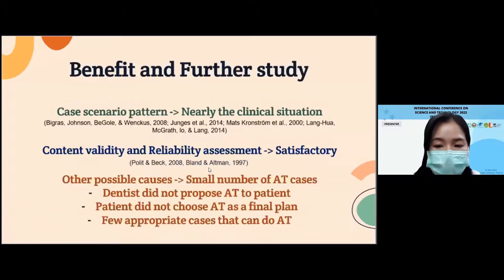For the benefits of this study, first, the design of the case scenario in section two, modified from associated studies, will simulate the decision-making process like a clinical situation. Second, the data show satisfactory content validity and reliability assessment. However, the small number of tooth auto-transplantation cases may occur for more than one cause. There are three possible causes: dentists do not offer tooth auto-transplantation as one of the options to patients; patients do not choose tooth auto-transplantation as a final treatment; and there are in fact few suitable cases for tooth auto-transplantation. This issue needs to be explored in further study.